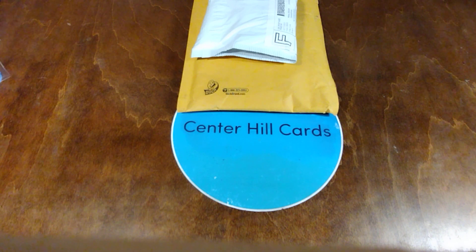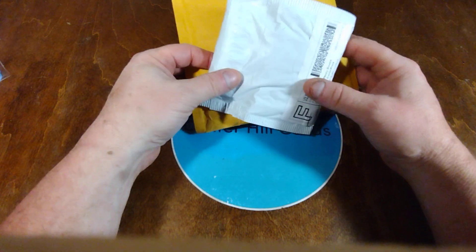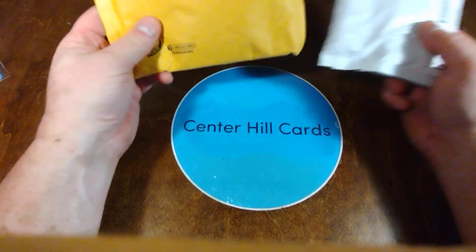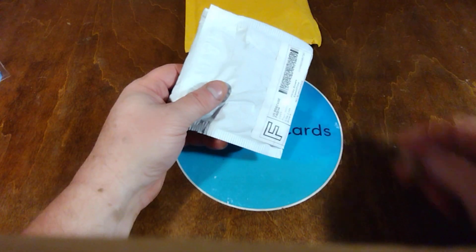Welcome back to the CHC Studios, the home of Center Hill Cards. Today, like some other days I've had, is a double play mail day — not one, but two packages from eBay.